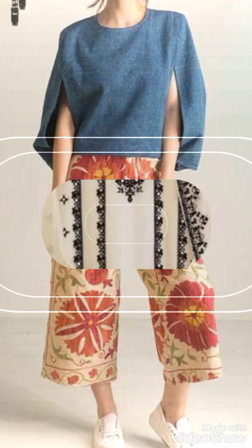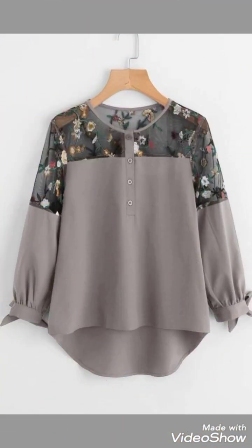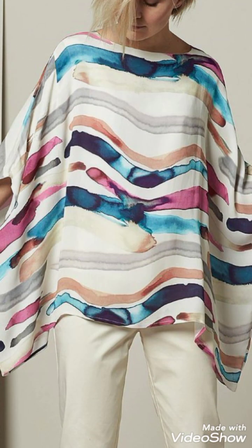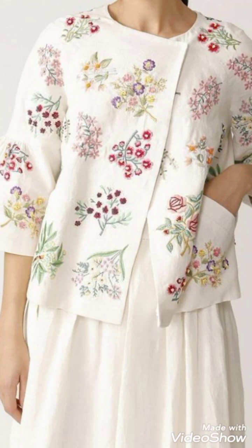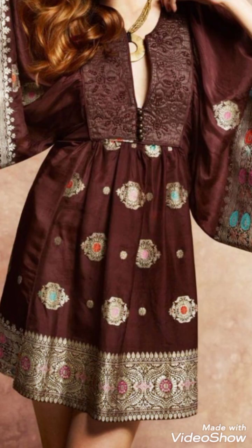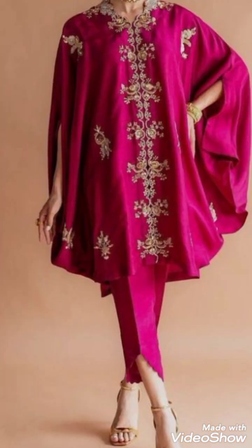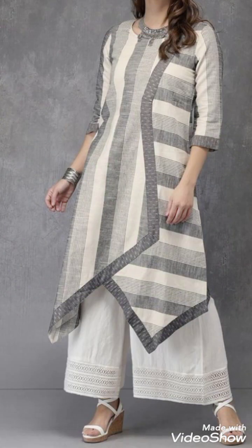Assalamualaikum warahmatullahi wabarakatuh. Welcome back to my YouTube channel Luxie Fashion. Luxie Fashion always shares beautiful, gorgeous, and graceful ideas with you and helps with your dressing sense. I hope you like my video channel and subscribe. How are you guys? I hope all of you are fine, and I am also fine.